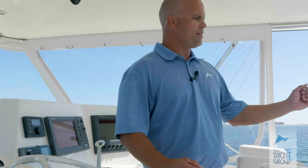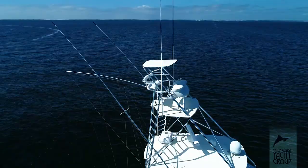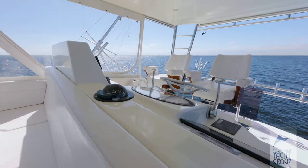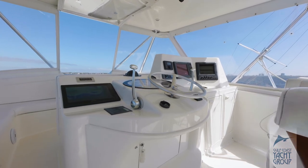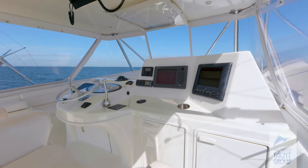As we proceed up to the Helm Deck, you'll immediately notice the Bosch Tower is equipped with an ample amount of rod storage along the Helm Deck area, as well as complete access to the Tuna Tower, the upgraded Release Marine helm chairs.